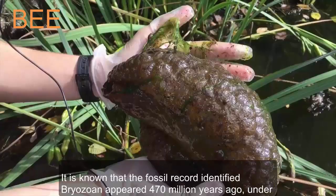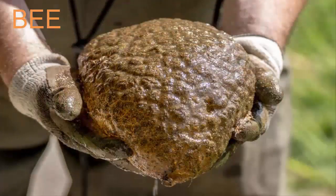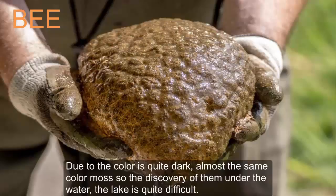It is known that fossil records indicate bryozoans appeared 470 million years ago under ancient rivers. Due to their quite dark color, almost the same as moss, the discovery of them under water and in lakes is quite difficult.